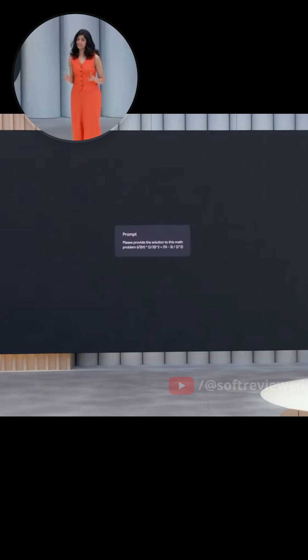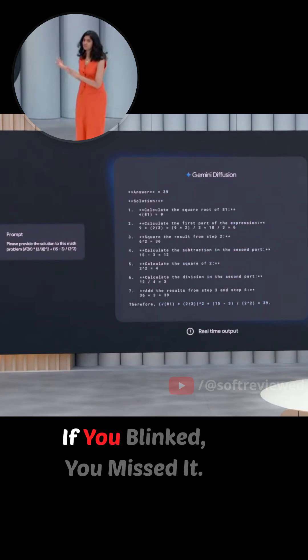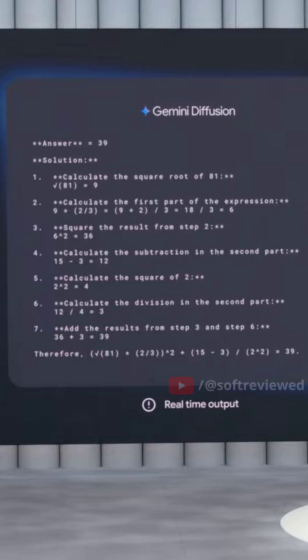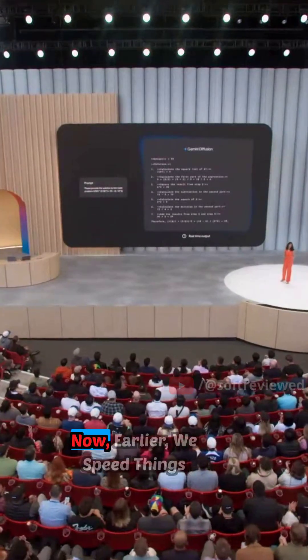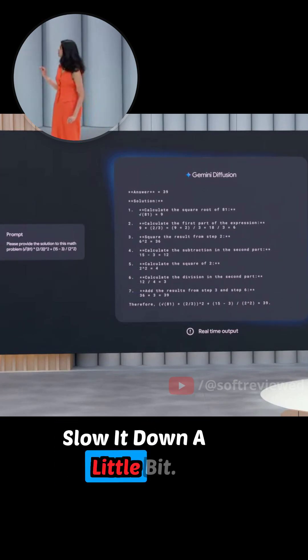So take this math example. Ready? Go. If you blinked, you missed it. Now earlier we sped things up, but this time we're going to slow it down a little bit.